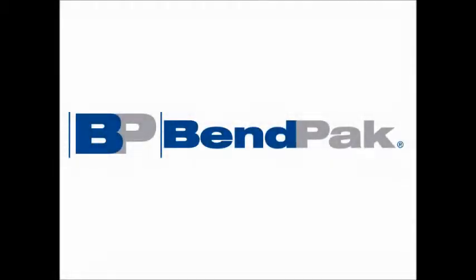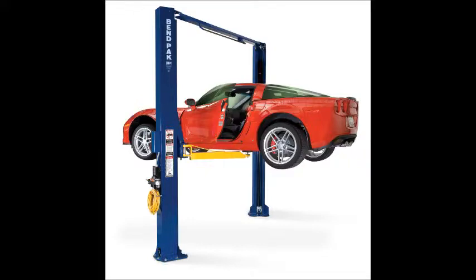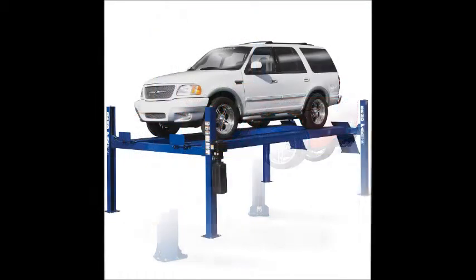With over four decades of experience, Benpac has been providing automotive service solutions for the average Joe. One of its more popular product lines is Benpac's Car Lifts, which are second to none in the automotive industry.